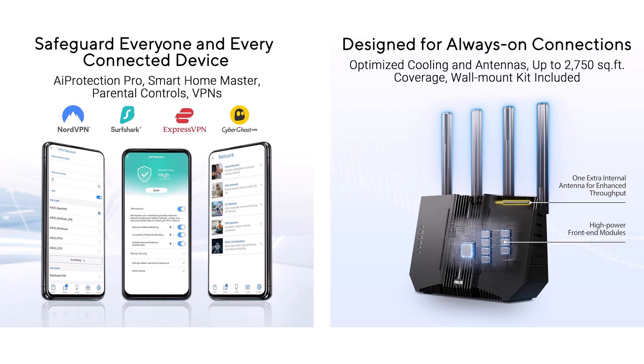Users chime in too. 'Rural rescue — extended backyard bars transformed my setup,' beamed a homesteader. Another gushed, 'VPN Fusion saves hours on file hauls.' See why thousands geek out over this router's whisper-quiet reign. It's that hypnotic surge of empowered connectivity — intuition ignited. Which perk would electrify your day: AI Protection or 10G ports? Comment below and spark the chat.